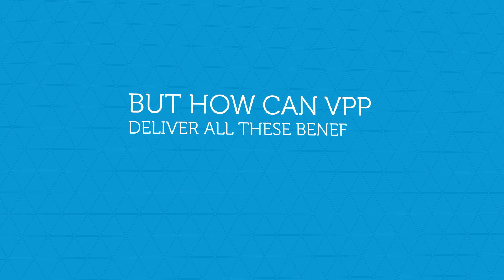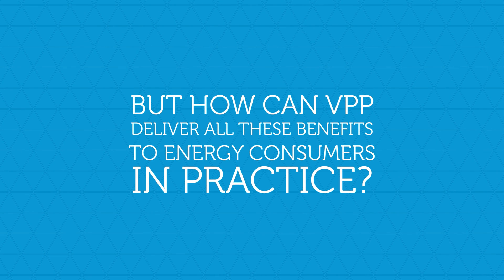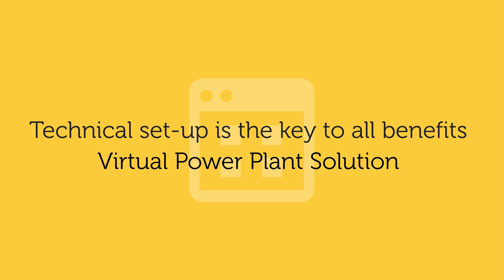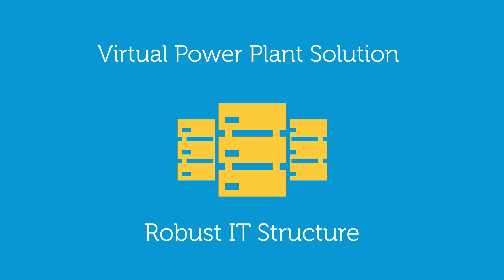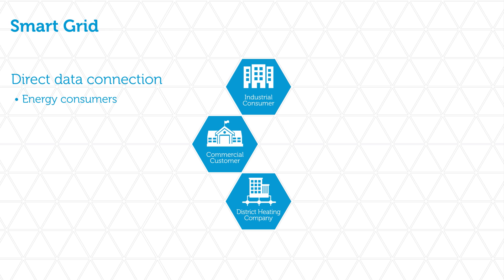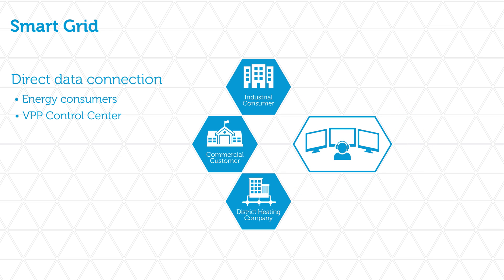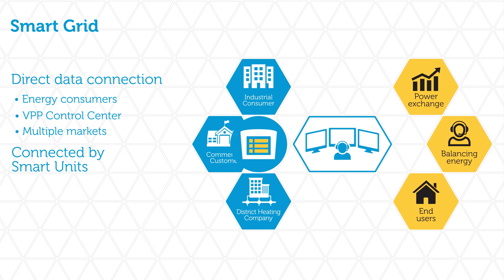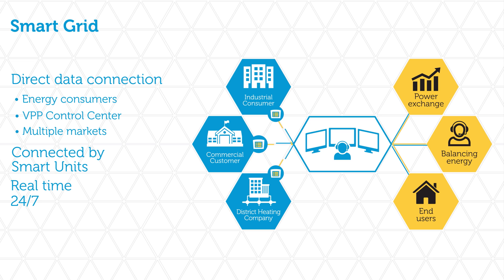But how can VPP deliver all these benefits to energy consumers in practice? The cutting-edge technology behind our virtual power plant is the key to all the benefits it delivers. Our virtual power plant solution is a robust IT structure applying smart grid technologies. It sets up a direct data connection between energy consumers and the VPP control centre, but also with multiple market segments — the power exchange, the balancing energy market, and other consumers as end users. The smart unit is a control unit which forwards operation data from the energy consumers and receives online instructions from the VPP control centre so that it can manage energy production and trading in line with consumers' local heat and power demands in real time.